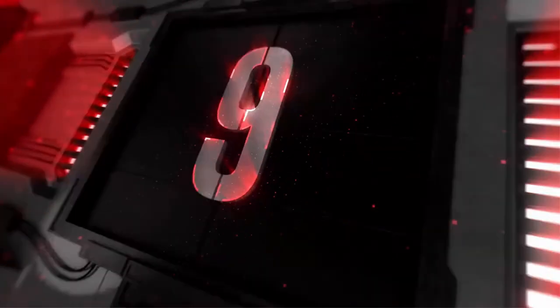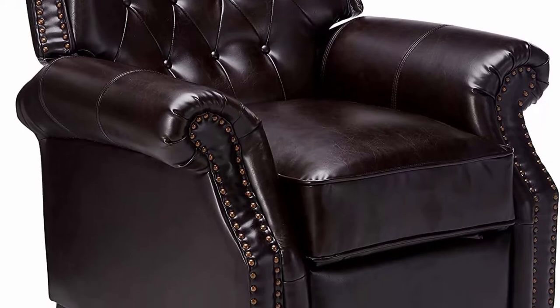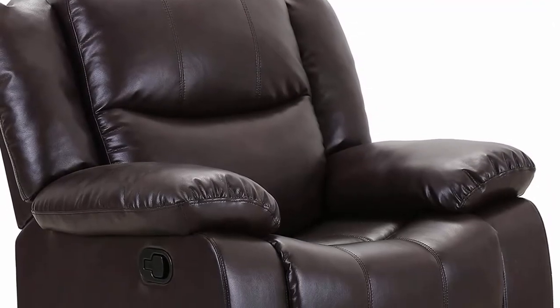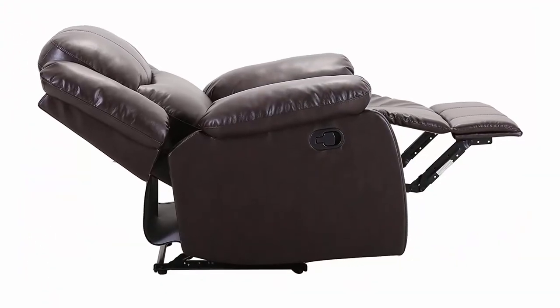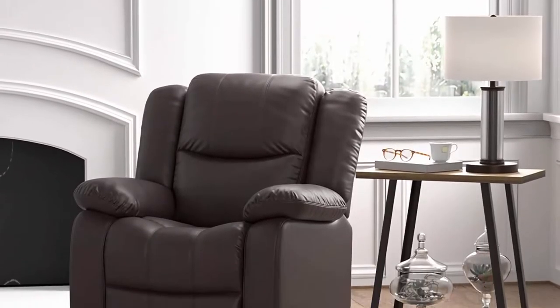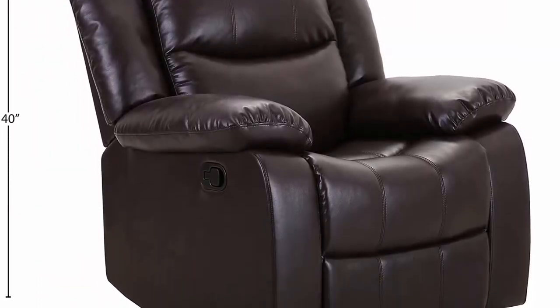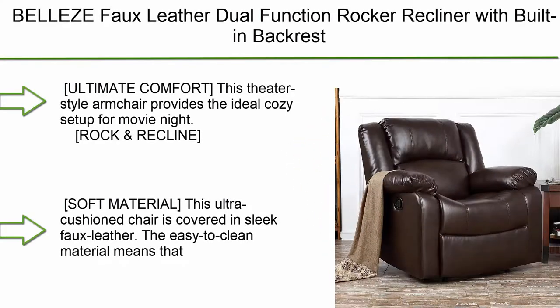Number 9: Amazon Brand Ravena Home Recliner Chair, 37" W x 35.4" D x 39.8" H, seat height 18.5", seat depth 21". Features a plywood frame with strong reclining mechanism. Manual recliner with big soft arms and wingback design. Assembles in 15 minutes or less. Indoor use only; wipe clean with a soft dry cloth. Free returns for 30 days and one year warranty.